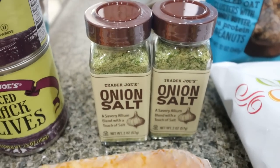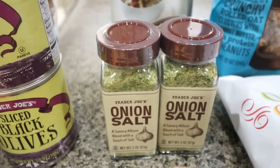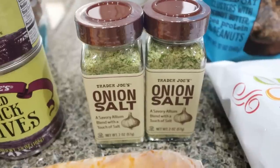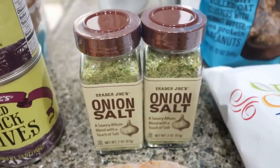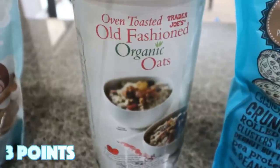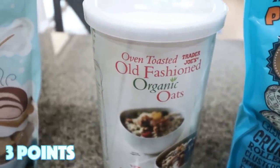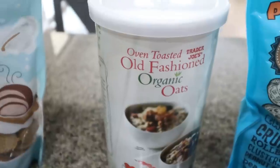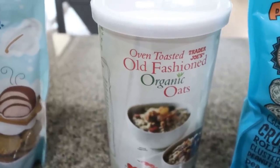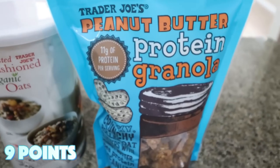I picked up not one but two jars of onion salt because this is my all-time favorite seasoning from Trader Joe's. I love it on eggs — it is so incredible on eggs. I grabbed two again because I don't know how long until I get to go back. And then I grabbed some oats. I've also been loving protein oatmeal — I shared a really good recipe in Wednesday's What I Eat in a Day, so definitely check that out. That's been my favorite breakfast.